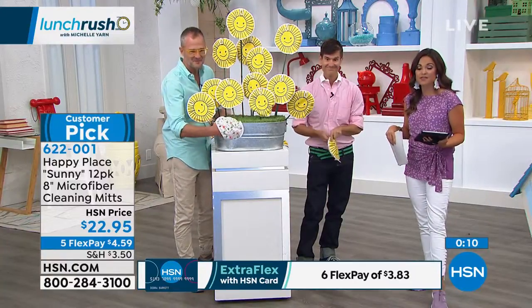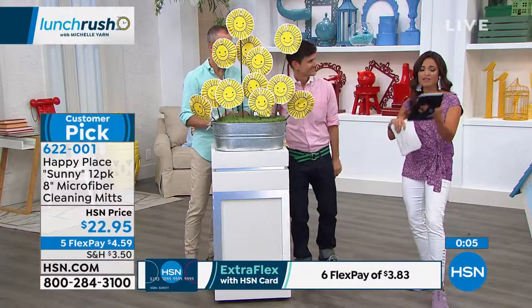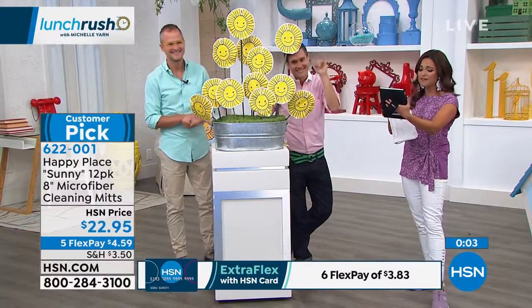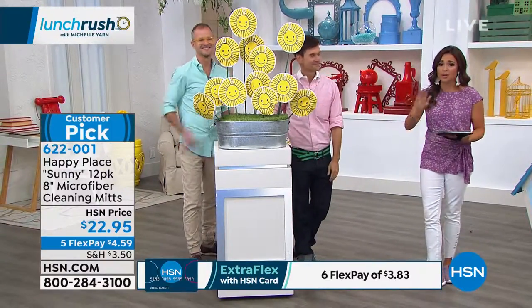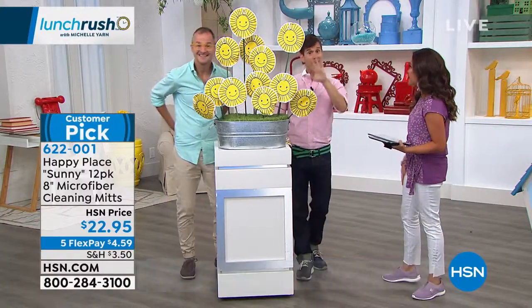You're gonna get 12 of these for $22.95. Big customer pick. I love all the comments on our Facebook Live — just tune in in 20 minutes at 1 o'clock. We have a full hour together with so many great items. We're gonna make you happy!